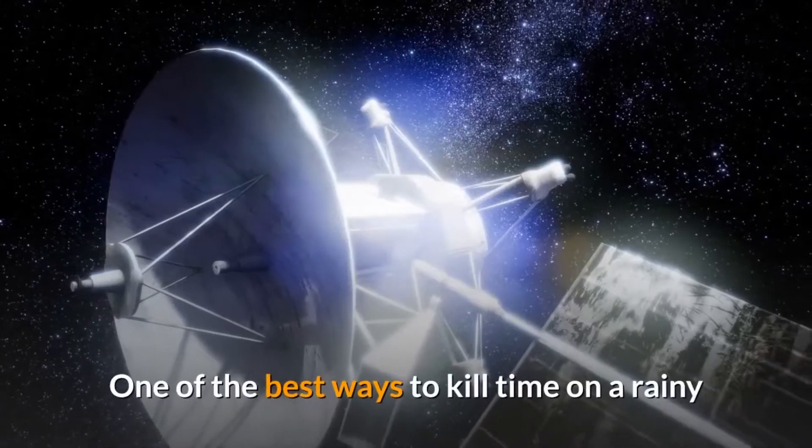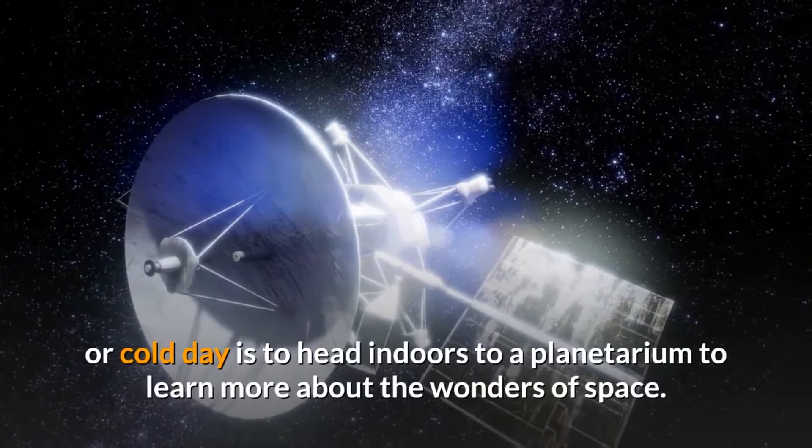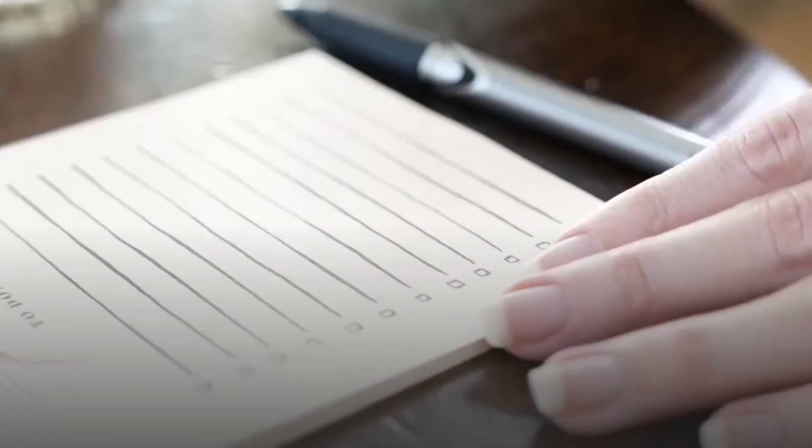One of the best ways to kill time on a rainy or cold day is to head indoors to a planetarium to learn more about the wonders of space. Here are eight U.S. planetariums that you should put on your list.